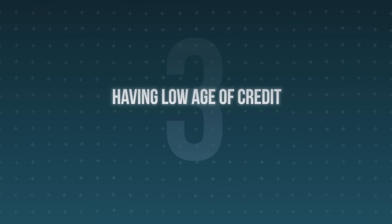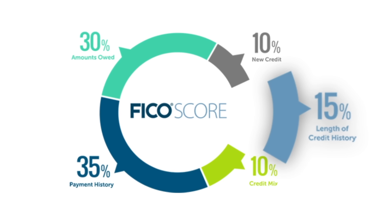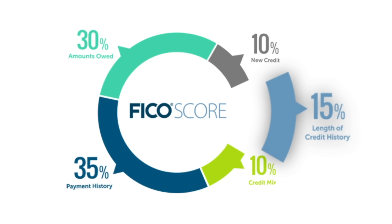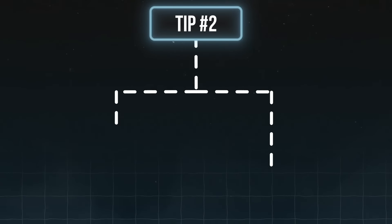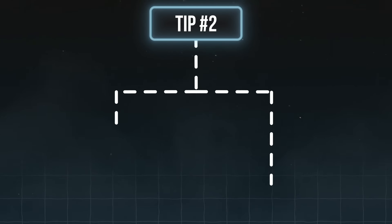The third reason you might be killing your credit score is having a low age of credit, which accounts for around 15% of your score. Even though this factor might seem out of your control, there are a few really important tips that can save you headache and avoid your score dropping in the future. Tip one: be patient, because you can't control time and it's going to take time for this factor to begin positively affecting your score. Tip two: there are actually two main parts to your age of credit — the age of your oldest account and your average age of credit.